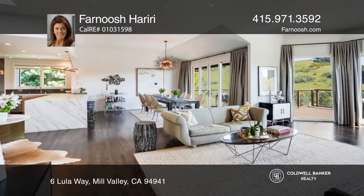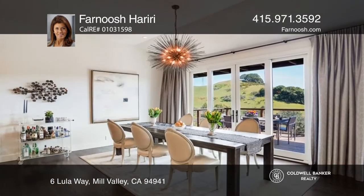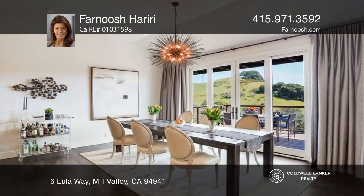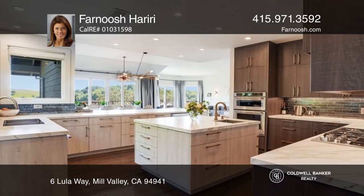Welcome home to this impeccably remodeled residence featuring five bedrooms, three and one-half baths, a large family room, and a den with a fireplace. The gourmet kitchen features a large center island, wine cooler, and high-end appliances.